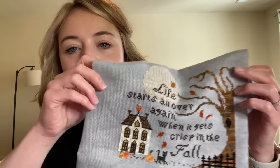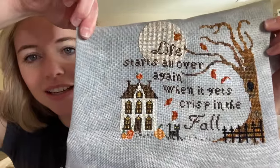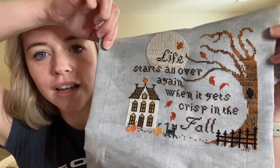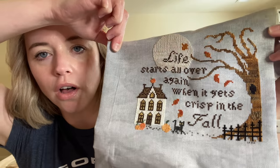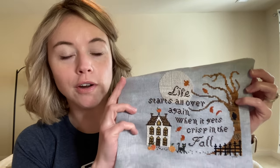I have two autumn-related finishes. One of them is Autumnal Sampler by Little Robin Designs — it's done, and it looks so good. This is the one that says 'life starts all over again when it gets crisp in the fall.' I don't know about you, but we've had very few crisp days here in Virginia.